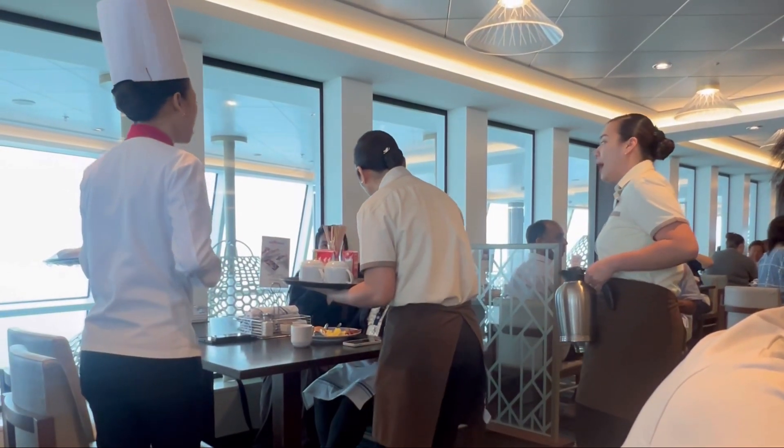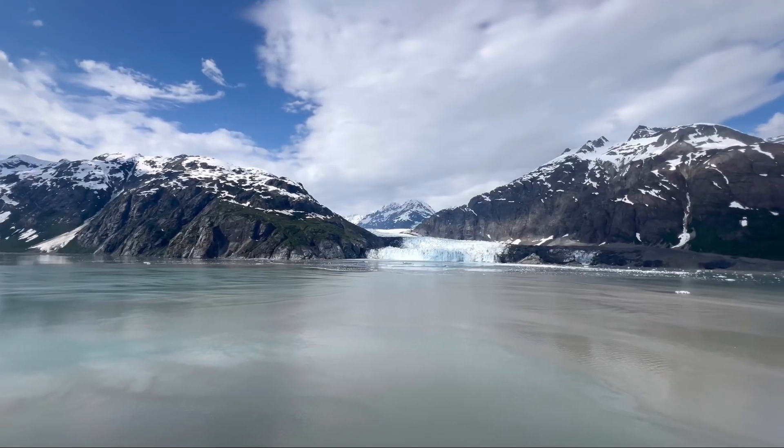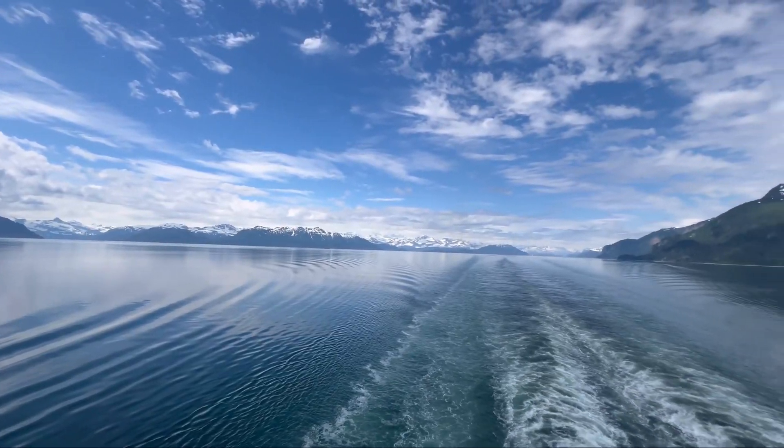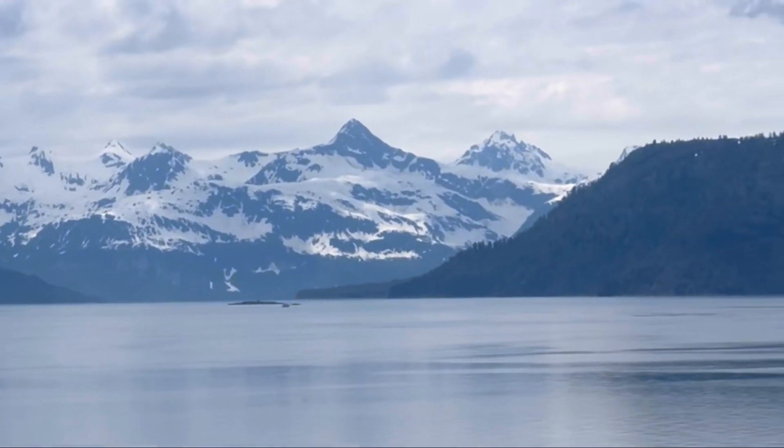This is day five and six of our Alaskan cruise. On day five, we went to Glacier Bay and got to see a few glaciers. They're so small now. Then we basically just spent the whole day on the boat going to our next port.